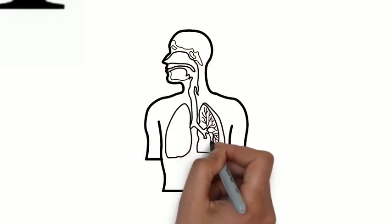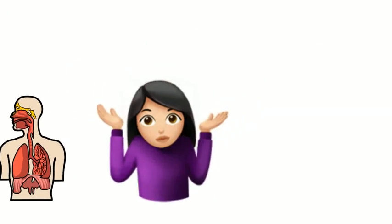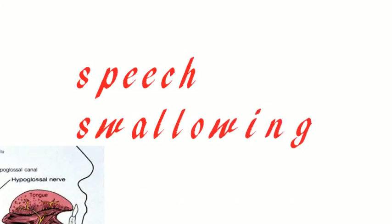The eleventh cranial nerve is the accessory. It is also a mixed type of cranial nerve. It controls swallowing movement and governs the movement of the head and shoulders. The twelfth cranial nerve is the hypoglossal. It is also a mixed type of cranial nerve that helps in speech and swallowing.